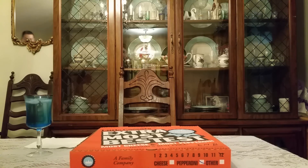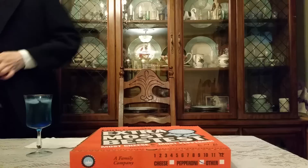Hello everyone, this is Running On Empty Food Review.